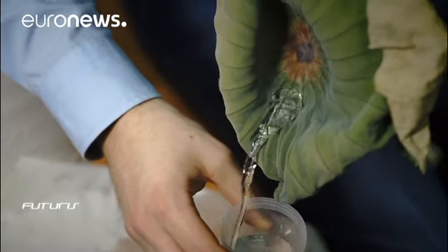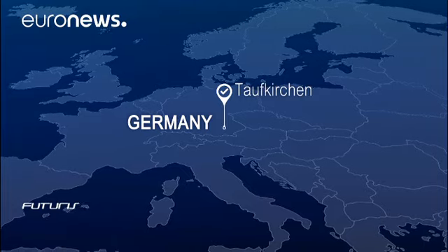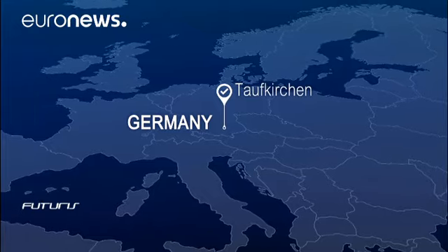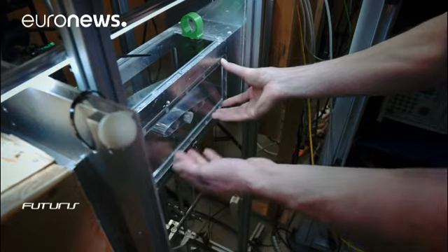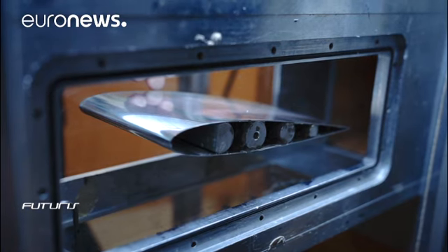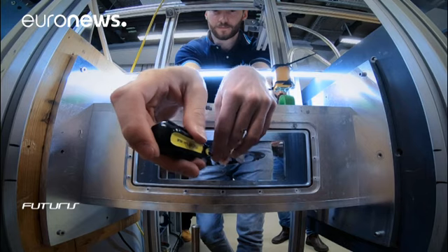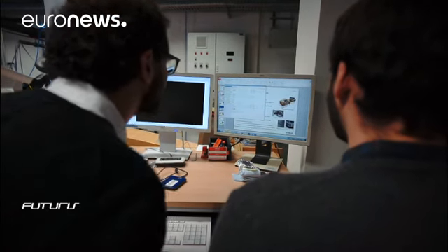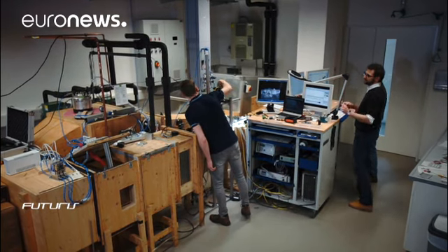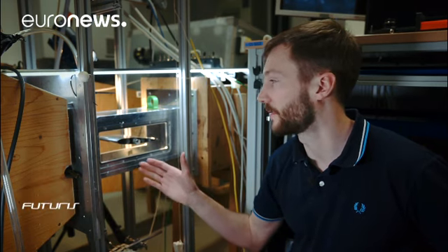So when will aircraft makers start producing ice-repellent planes? This very unusual instrument at the Airbus Research Centre can help to answer that question. This is an icing wind tunnel — made of wood for thermal insulation, it shows exactly how ice develops on plane surfaces in simulated atmospheric conditions. We're creating an icing cloud inside this tunnel. The water gets sprayed into the tunnel, becomes supercooled, and lands on structures where it freezes upon impact.